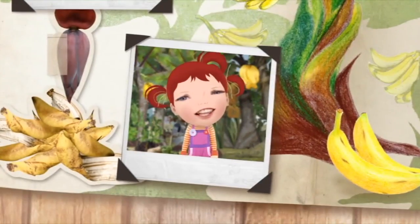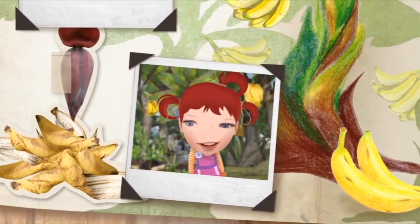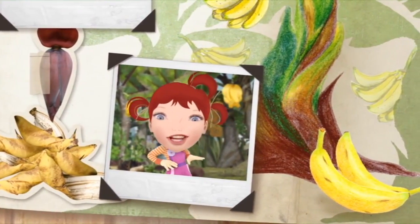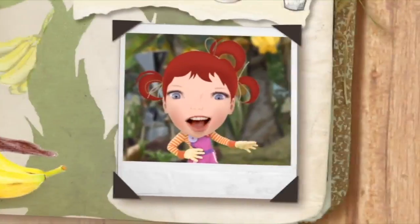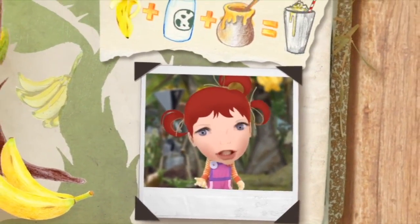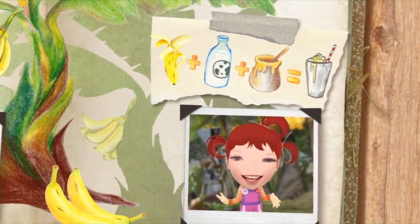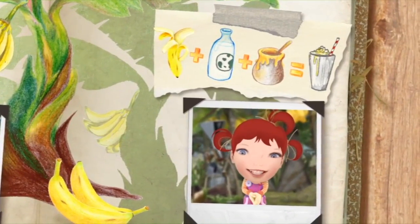I really love bananas. You can carry one with you and eat it anywhere — now that's what I call takeaway food. I love banana smoothies too. They're easy-peasy to make with mashed-up banana, milk, and a little bit of honey. Fruity delicious!